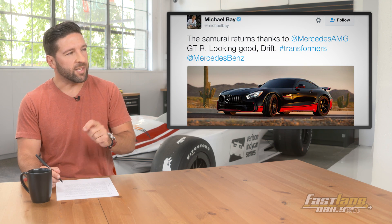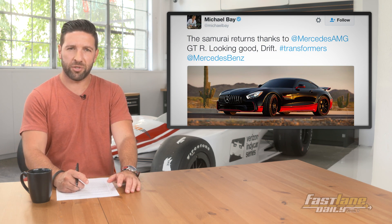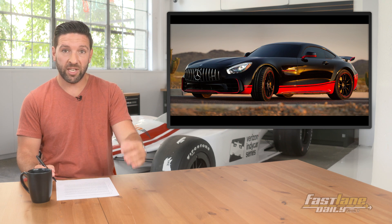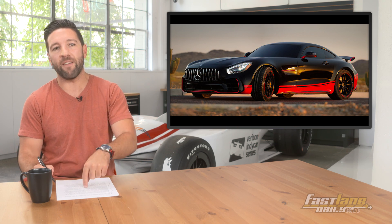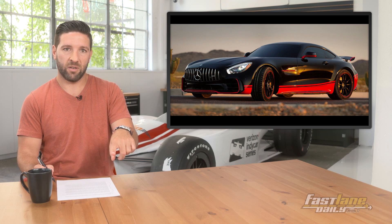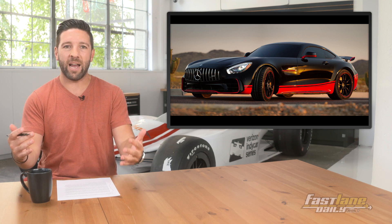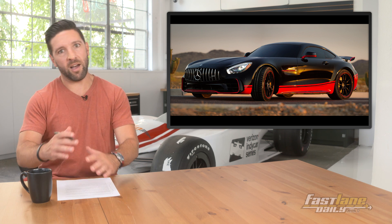Michael Bay tweeted, 'The Samurai returns, thanks to Mercedes-AMG GTR. Looking good, Drift.' The Mercedes-AMG GTR is powered by a 4-liter twin-turbo V8, making 577 horsepower and 516 pound-feet of torque. We know all that stuff already — the point is, it's the newest Transformer, and he's an Autobot and a Mercedes-AMG GTR, because they're more than meets the eye.